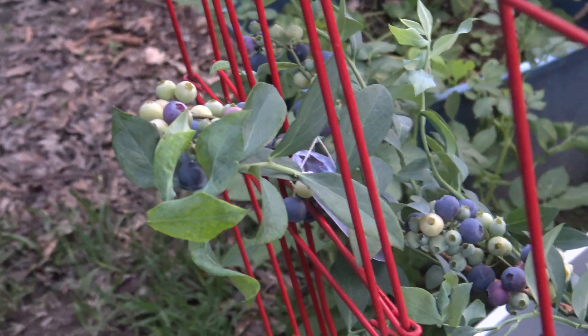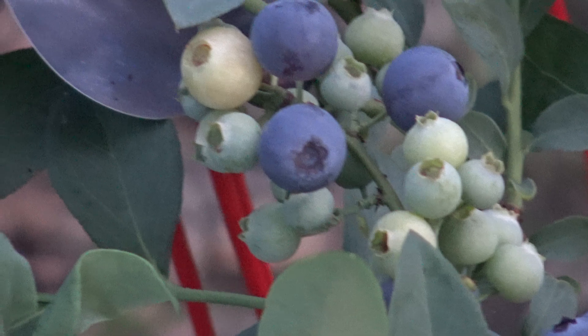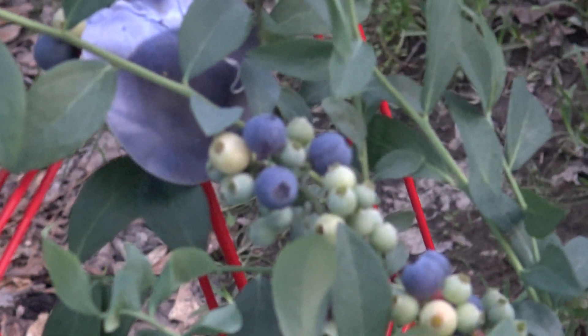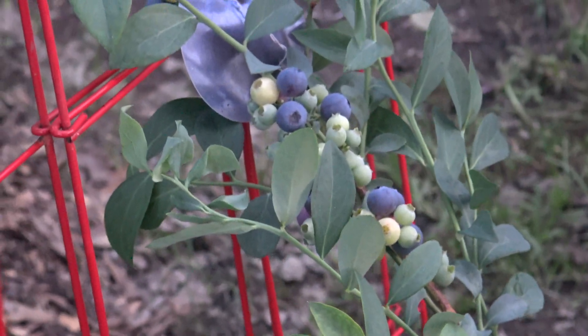I need a drink in my cup — I need a little berry! You can tell I'm excited, and there we are. Blueberries in Louisiana, growing, and I'm excited. There they are. So that's an update on the berries.